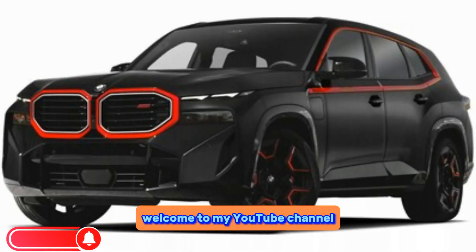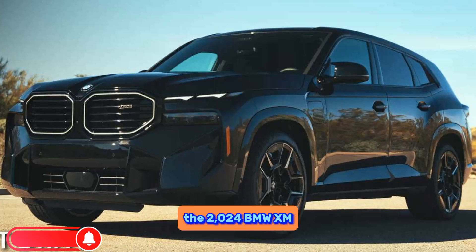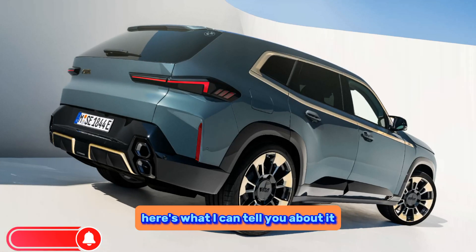Hello everyone, welcome to my YouTube channel. The 2024 BMW XM is definitely a car that's causing quite a stir in the automotive world. Here's what I can tell you about it.